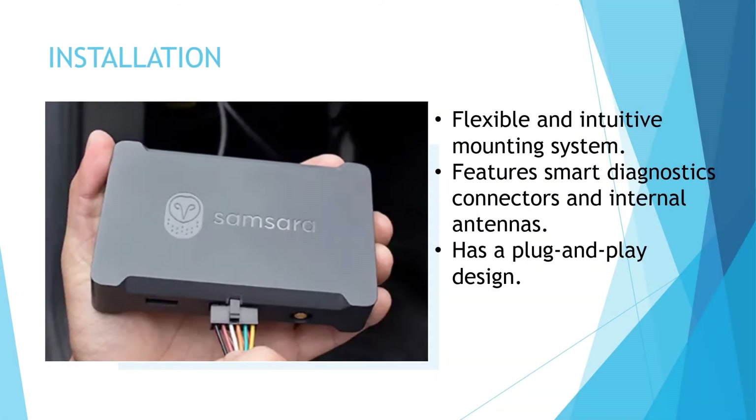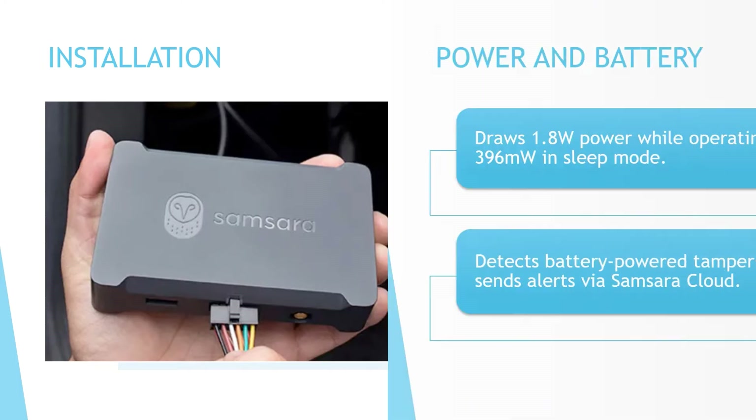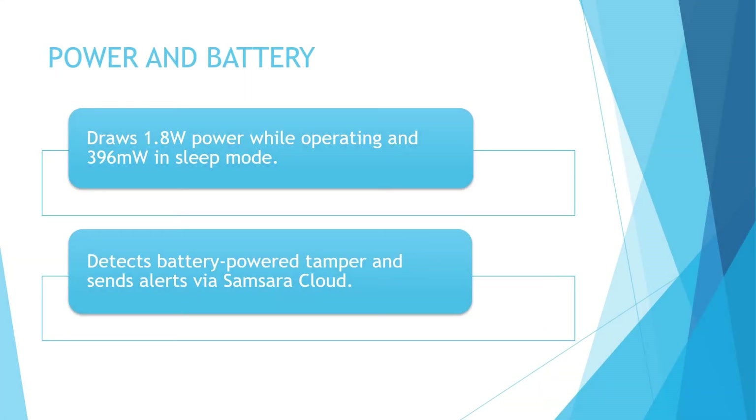The Samsara VG34 comes with a flexible and intuitive mounting system along with a smart diagnostics connector and internal antennas. The tracker installs easily in most vehicles within a few minutes. The mounting options for VG34 are discreet, minimizing the risks of tampering to a great extent. The device has a plug-and-play design and has to be secured with zip ties. We would be rating the installation procedure on this device a score of C+.